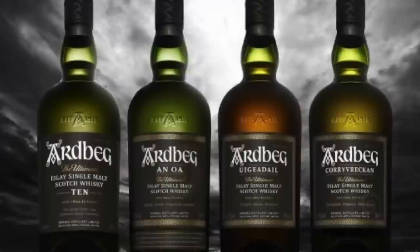Now if you don't know about the Ardbeg core range, it consists of the 10, the Uigeadail, the Corryvreckan, and also the An Oa. These four whiskies make the core expressions for Ardbeg.